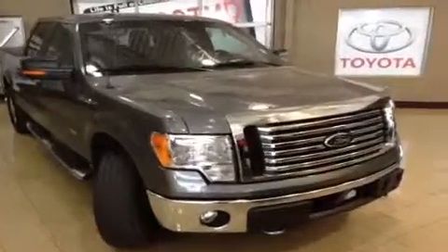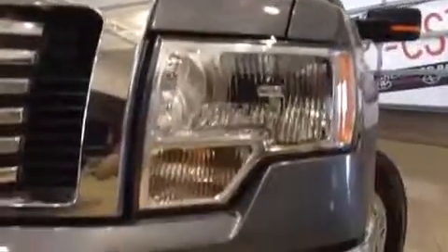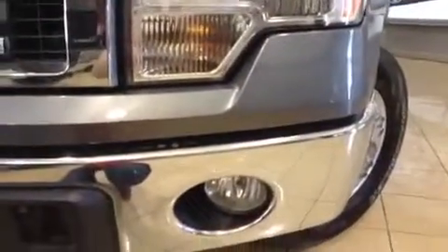This is an XLT Super Crew with the 3.5 liter EcoBoost V6 engine under the hood. You get four wheel drive on this truck, and on the front you have your daytime running lights, fog lights, front tow hooks, as well as an engine block heater — and lots of chrome touches there which look really good.